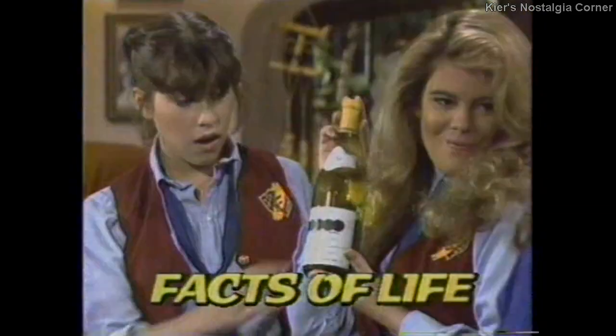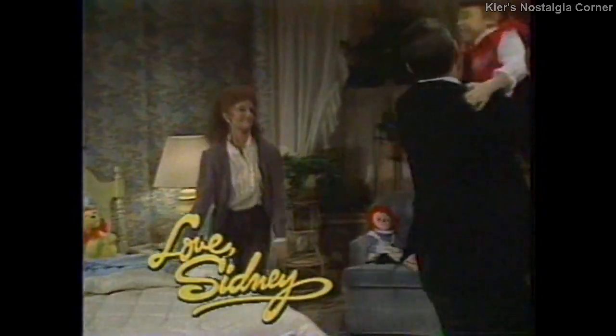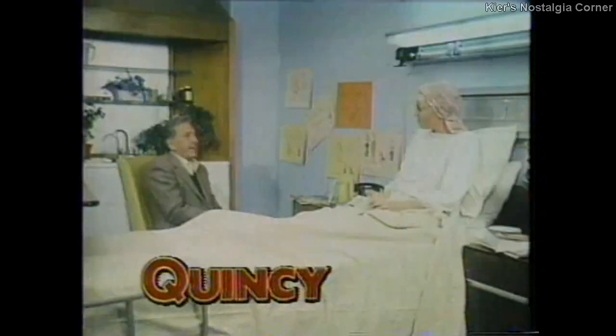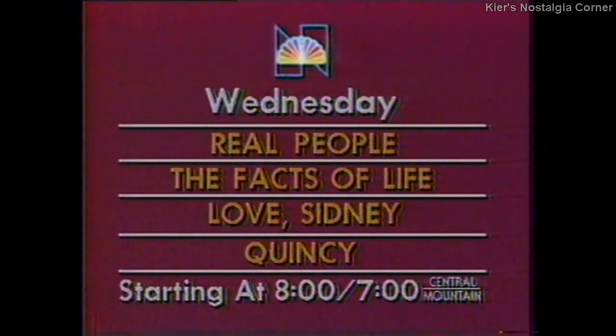Wednesday: Real People looks at hypnotic bust expansion, then the girls throw a spring fling. Facts of Life. And America's fallen in love with a unique new family. Will I be famous? Love, Sydney. Then Quincy counsels a dying woman and learns a lesson in living — right after Real People, Facts of Life, and Love, Sydney, Wednesday.